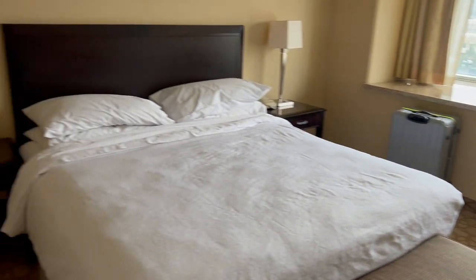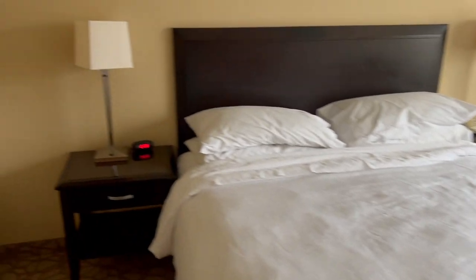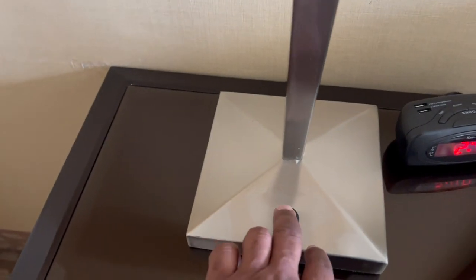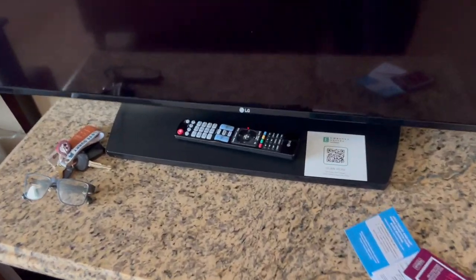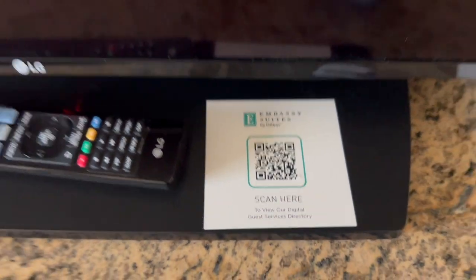Here we have the bedroom. Very generous space inside the bedroom. You have this nice bench here for sitting down, putting shoes on, or opening up your suitcases. You have the bedside tables with the lamps, and they do not work unless you turn on the main switch next to the door — so keep that in mind. You've got a little bit of storage with these drawers and a shelf underneath.